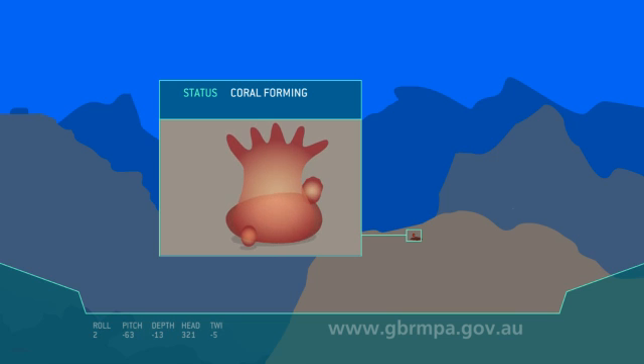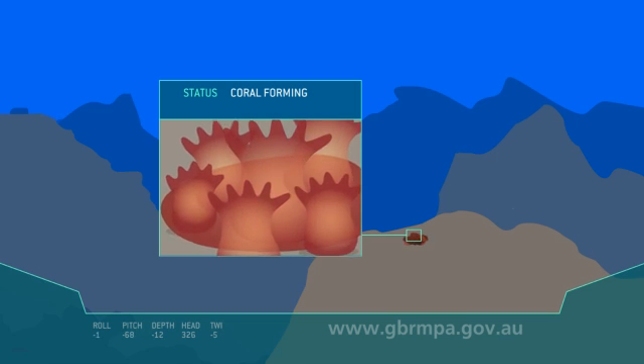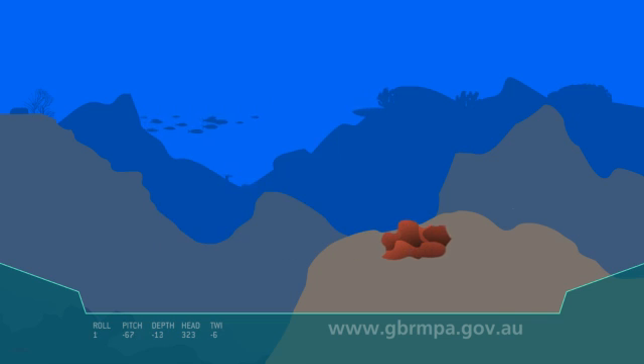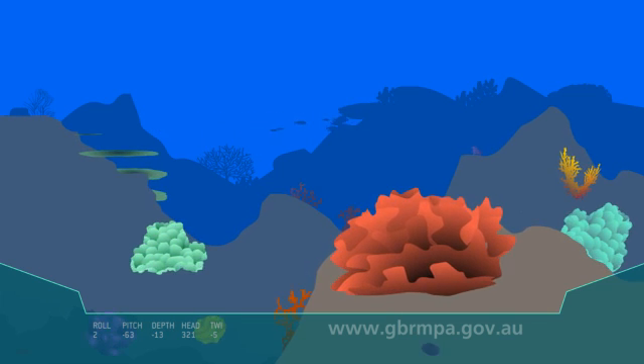The polyp grows and multiplies. Hundreds of polyps form a colony, which we describe as a coral. Over time, different corals will grow and form a reef.